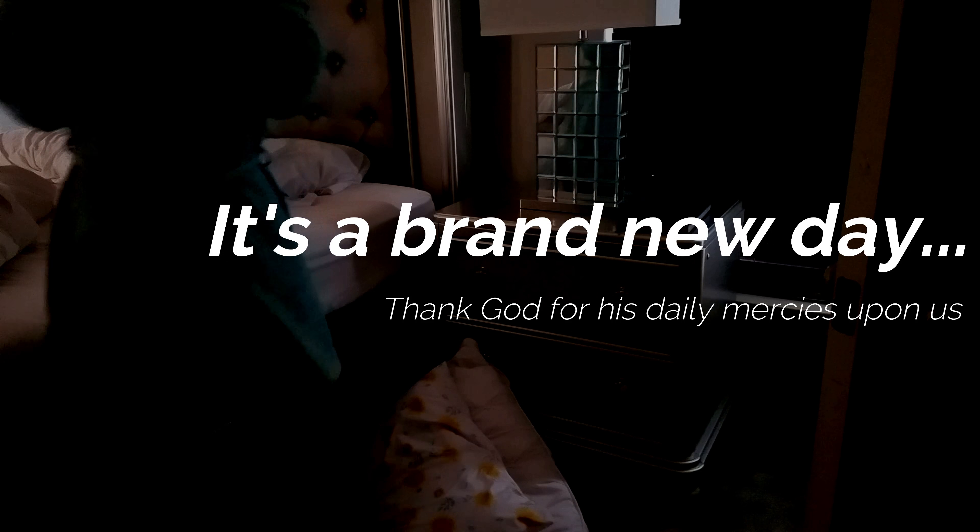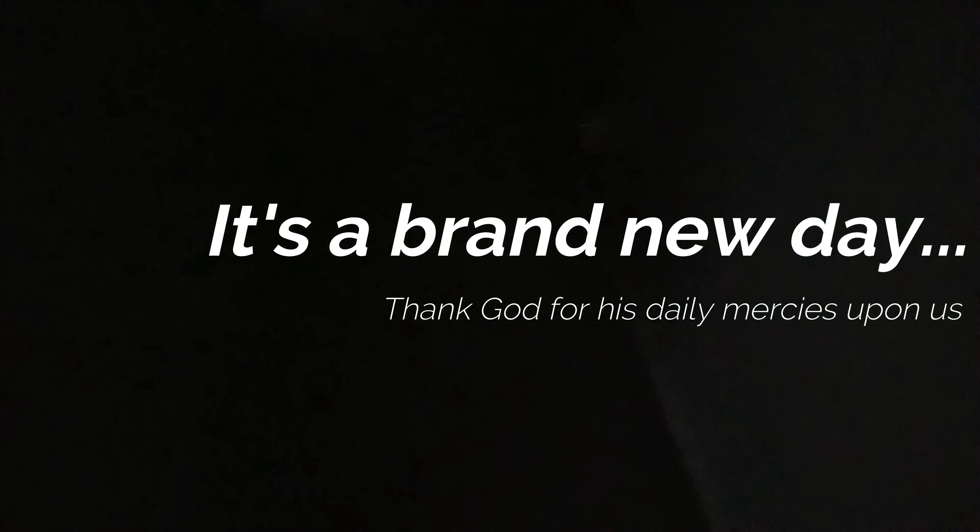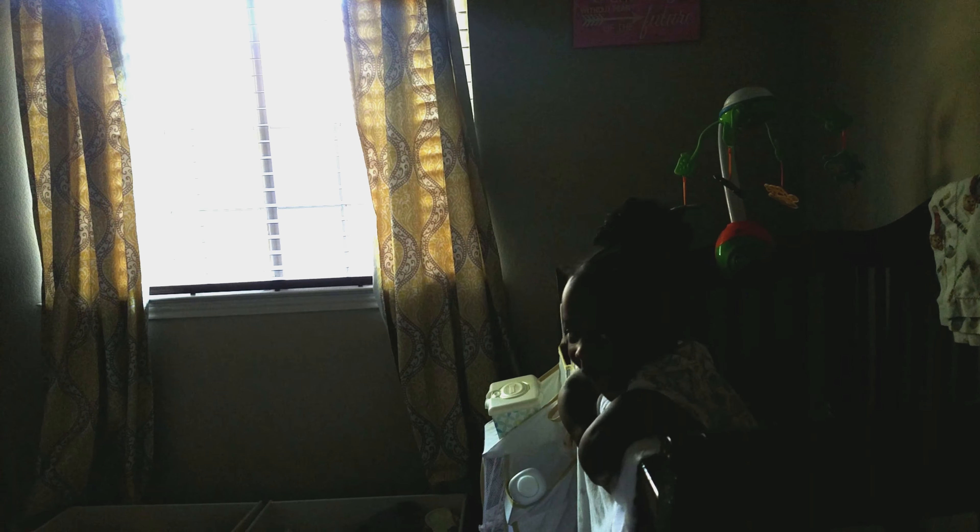Hi guys, welcome back to my channel, thank you for tuning in today. I wanted to share with you Casey's morning routine — my two-year-old toddler. Just a side note: the weird alarm I put at the beginning, don't mind it. I just couldn't find something fun to put, so I just found that funny.